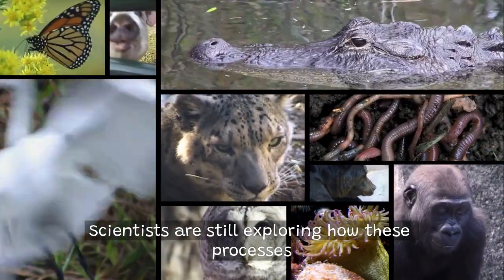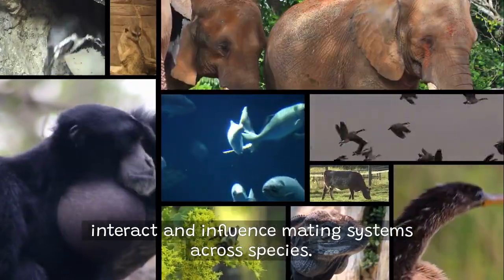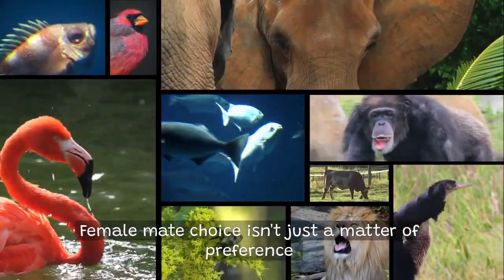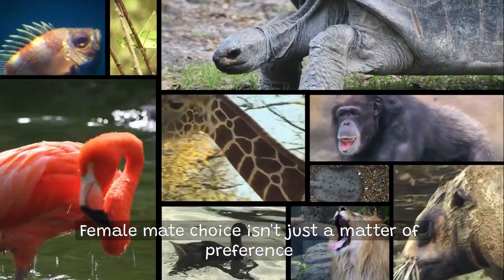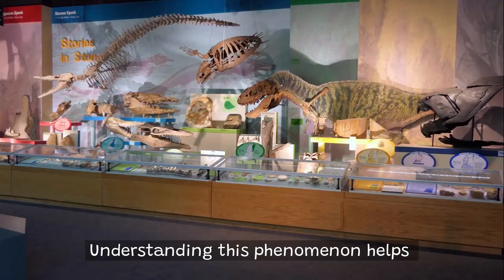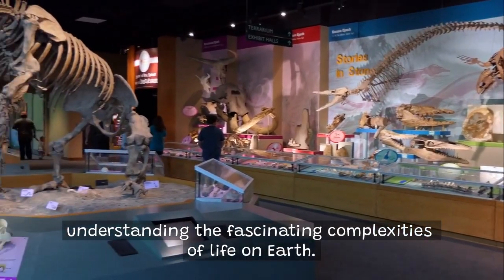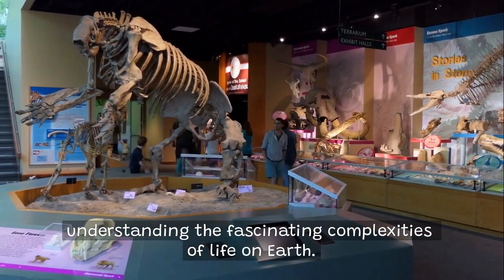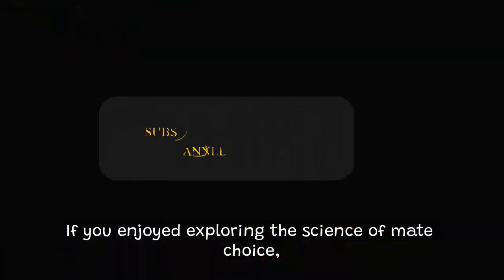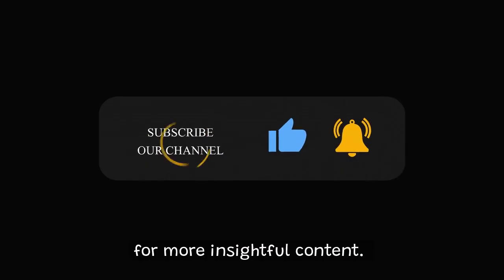Scientists are still exploring how these processes interact and influence mating systems across species. Female mate choice isn't just a matter of preference — it's a powerful evolutionary force shaping biodiversity. Understanding this phenomenon helps us appreciate the fascinating complexities of life on Earth. If you enjoyed exploring the science of mate choice, please like, subscribe, and ring that bell for more insightful content.